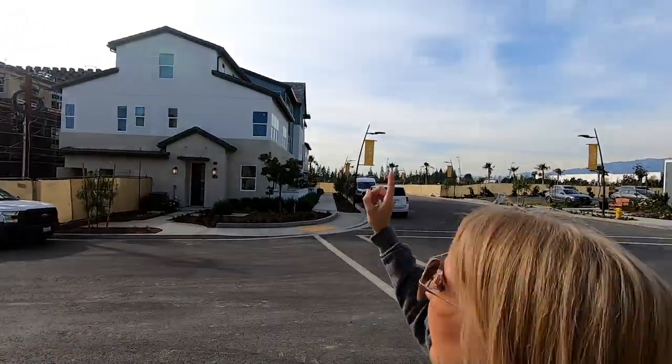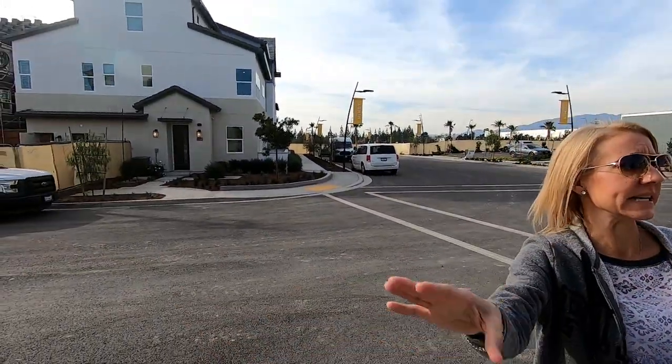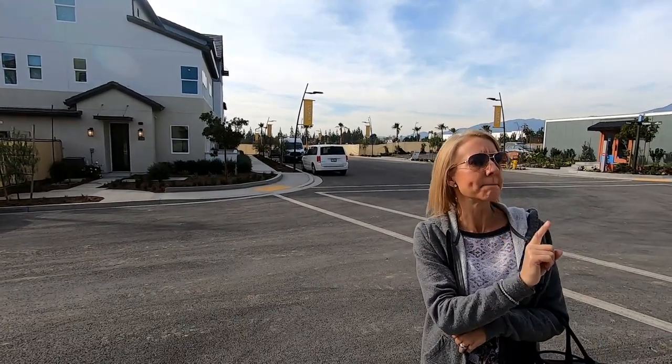Over here we have attached condos, but first we're gonna go in the detached condos — it is the Lumen Models. They are charming detached bungalow homes. Let's go in.